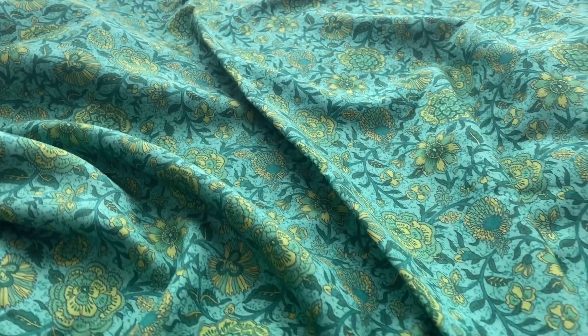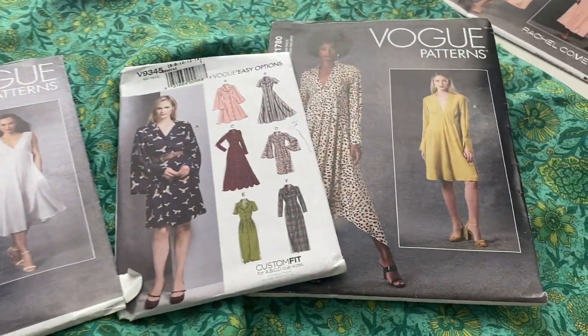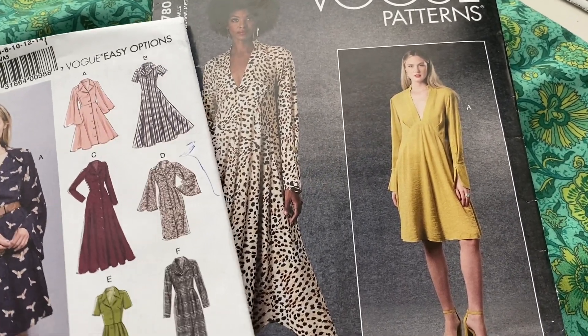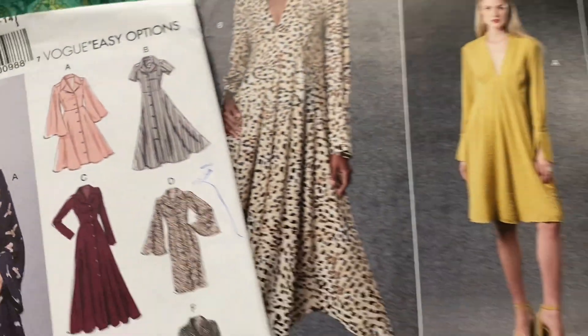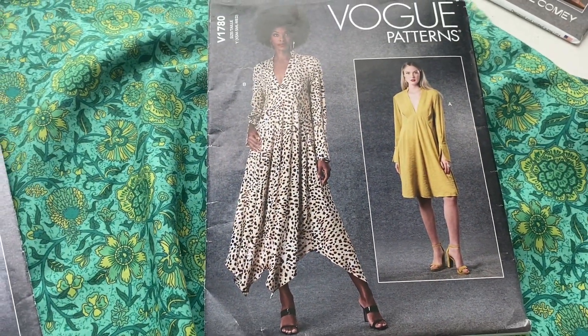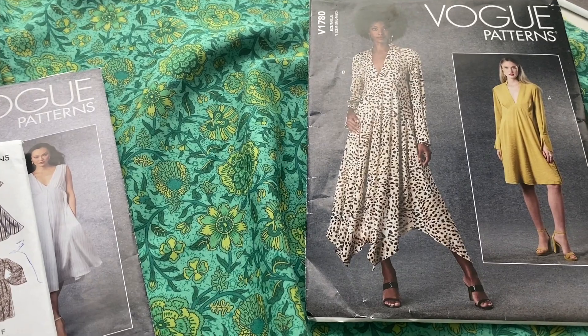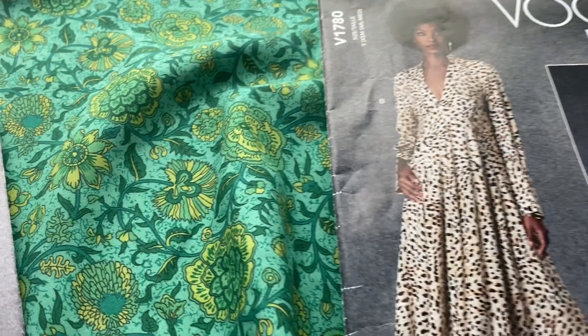Oh, I love this one so much. It's a Jacobean print - like historical motifs - and it's a rayon, but it's got that sort of cottony feel to it. I'm kind of glad that I've investigated rayons because it's got a beautiful drape to it. I think I might do it as a shirt dress, or this one here which sort of has a 1920s, early thirties lines to it. I just think that will look really nice.